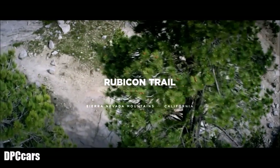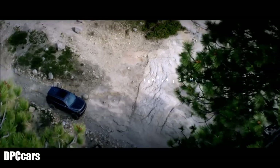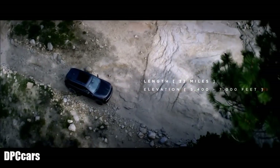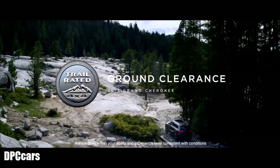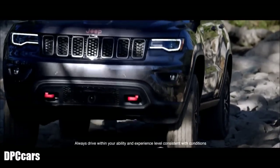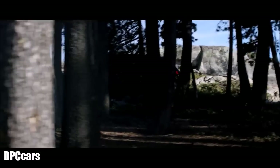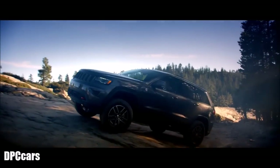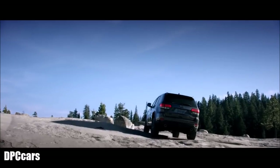The Rubicon Trail was once a rugged trade route for California gold miners, who battled extreme conditions to try and win their fortunes. Today, it's the perfect testing ground for trail-rated Jeep vehicles. Ground clearance is the ability to drive over obstacles such as logs and large rocks. To maximize this, Jeep brand engineers have equipped the Grand Cherokee with the innovative QuadraLift air suspension system.